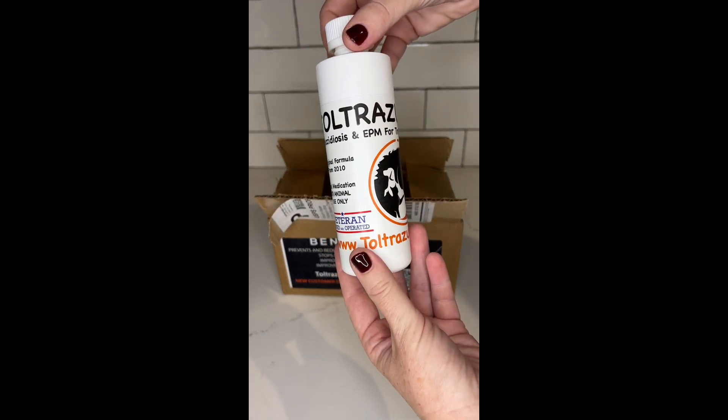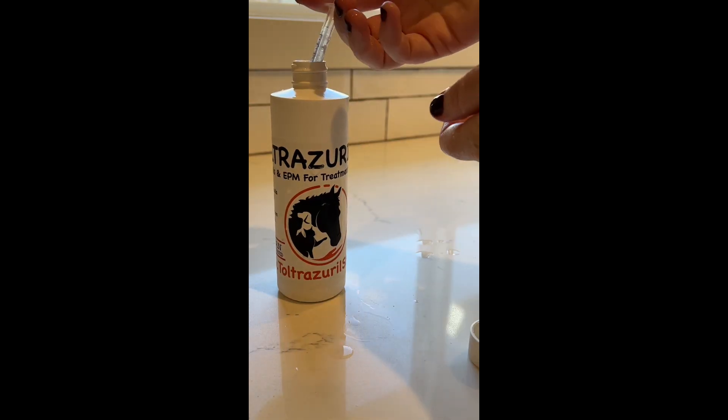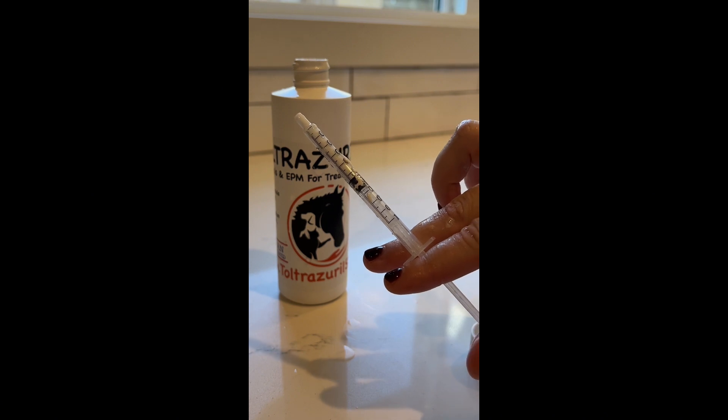It's not just any Toltrazuril — it's the original formula that's been lab tested for quality and effectiveness. I was able to call their support team and ask any questions I had, and they were really knowledgeable and friendly and made me feel confident using this product.